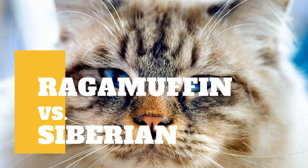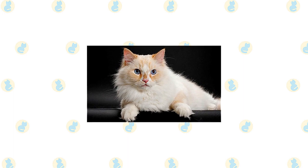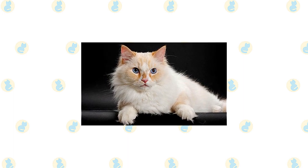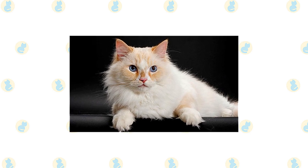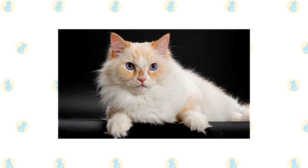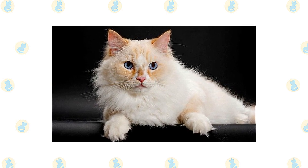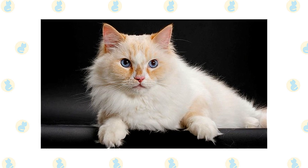RagaMuffin cat versus Siberian cat — what are the differences between these two cat breeds? The RagaMuffin breed standard describes him as a cuddly feline teddy bear, characterized by his large size, large walnut-shaped eyes that can be any color, sweet expression, and variety of colors and patterns. One interesting fact about the breed is that kittens are born white, then develop their color or pattern as they mature.